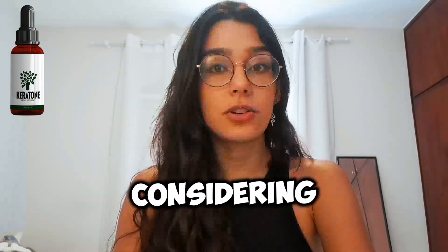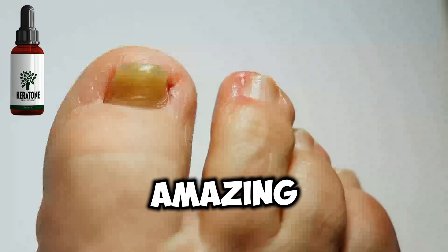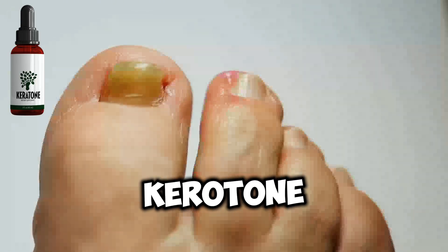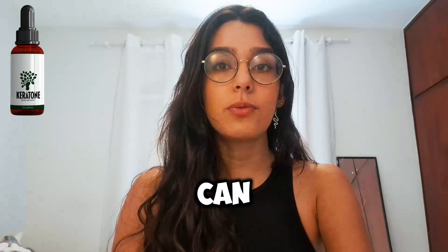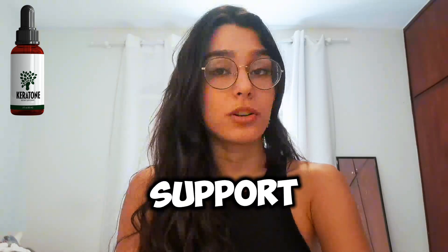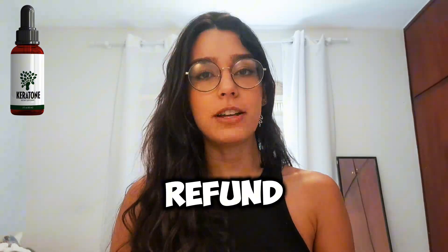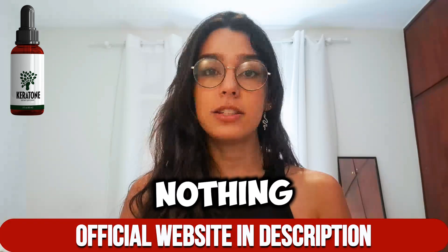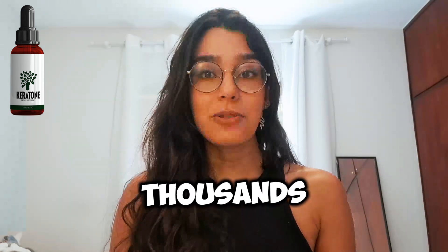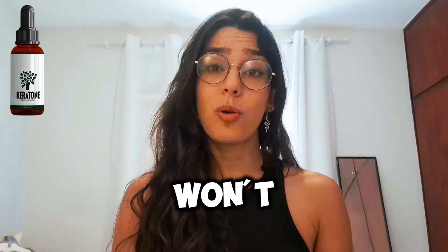I suggest considering a kit with three to six bottles of the product to expedite and enhance your results. Another fantastic feature of Kerotone is its money-back guarantee. If you're unsatisfied with results, you can request a refund by simply contacting the support team — it's as straightforward as that. They have so much faith in the product that they offer a full refund if it doesn't meet your expectations. So you have absolutely nothing to lose, just try it. Like thousands of delighted customers, I hope you achieve remarkable results and won't require a refund.